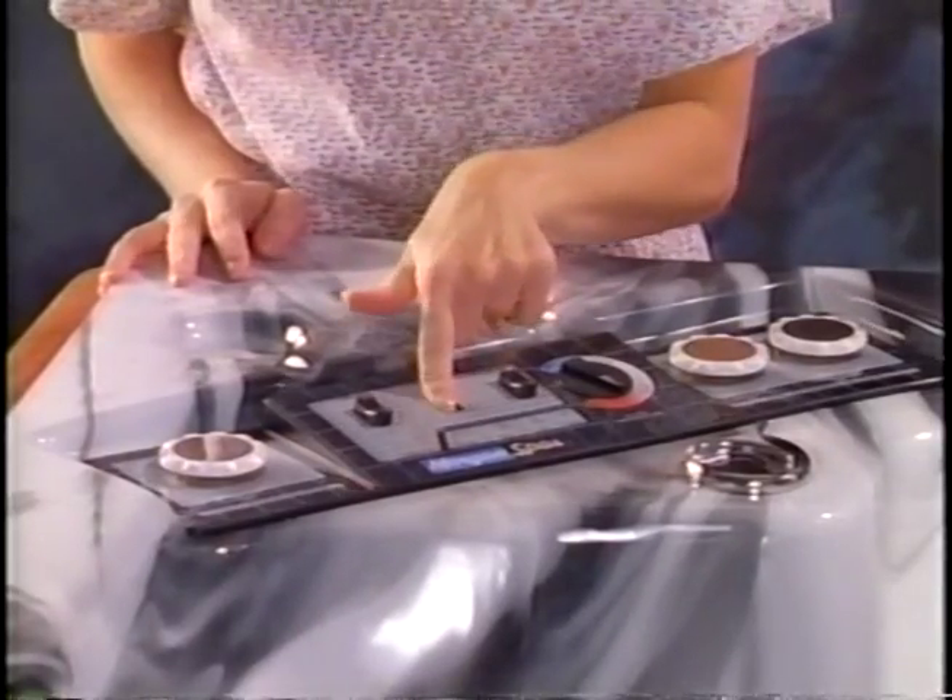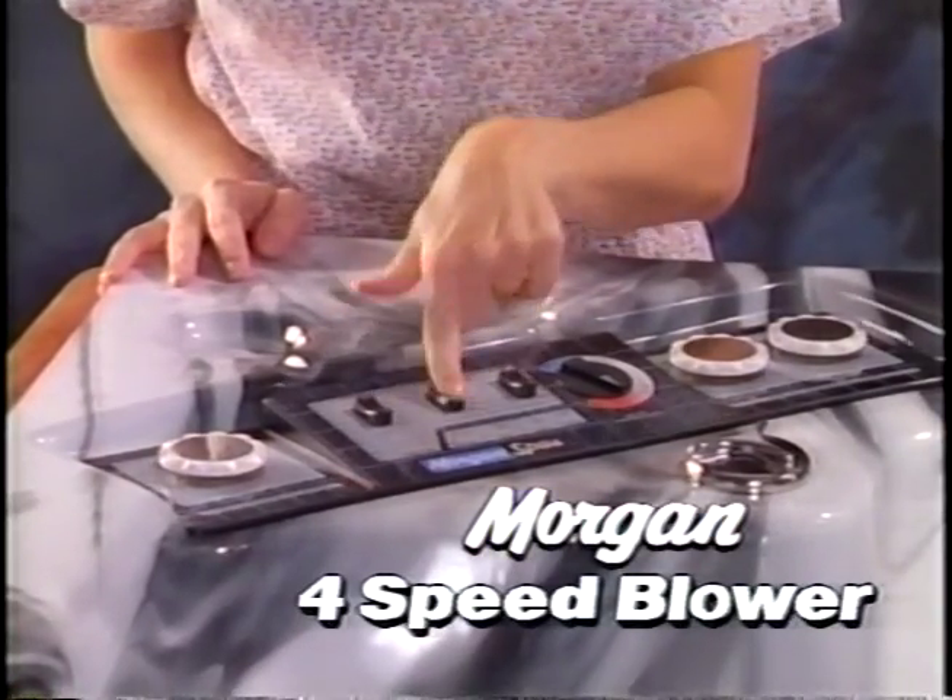This sends thousands of stimulating bubbles bursting everywhere in your Morgan spa. Only a Morgan spa has an exclusive four-speed blower, which gives you total control of bubbling action.